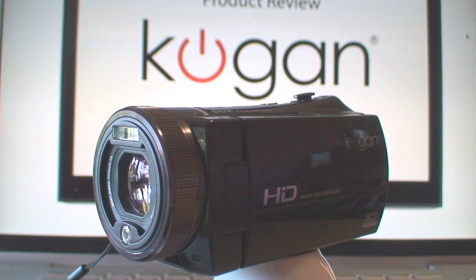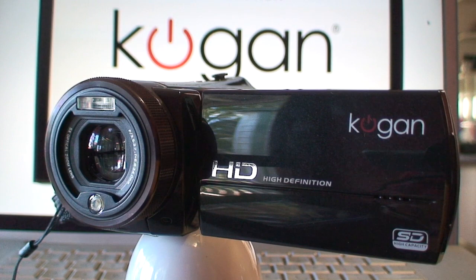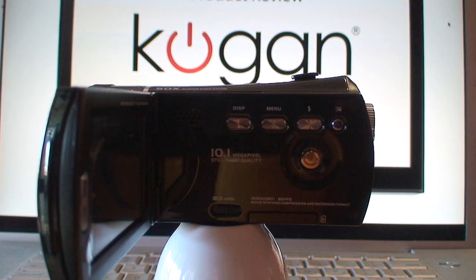Hi there, my name is Ian McPhee and this is a review of the Kogan Full HD 1080p video camcorder. The Kogan 1080p camcorder is a fully loaded camera at an entry level price. At only $279 plus delivery, you'll get a video camera that'll outperform rivals at triple the price.